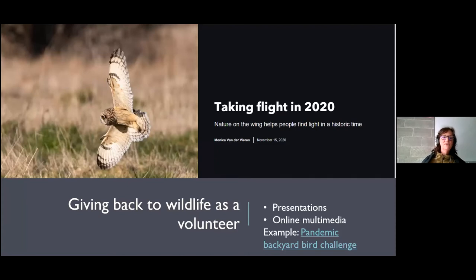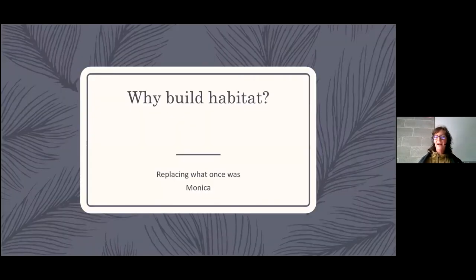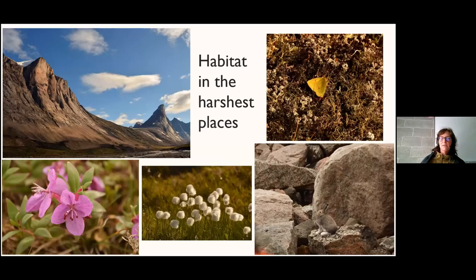Why build habitat? Wildlife has places to live — we're fine, right? Not really. I'm going to take you to the Arctic, specifically Baffin Island, which I visited a few years ago. It's technically a polar desert — very much shaped by wind and ice, glaciers once scraped through the area, no trees, and everything that grows there is really small. Even with a painfully short summer, any place where you can get wildlife habitat, all of a sudden you have wildlife.